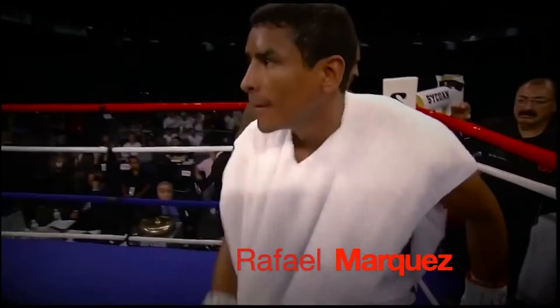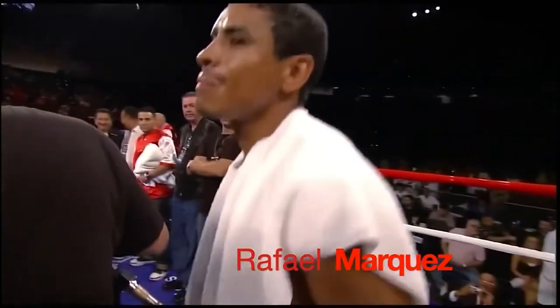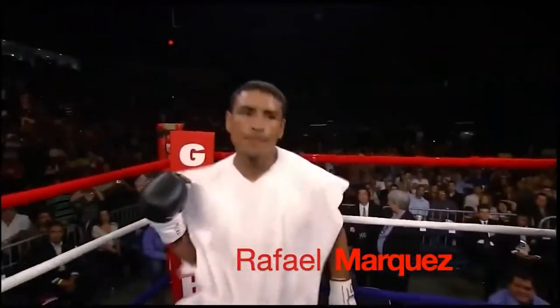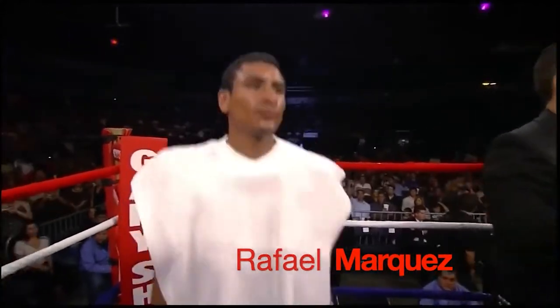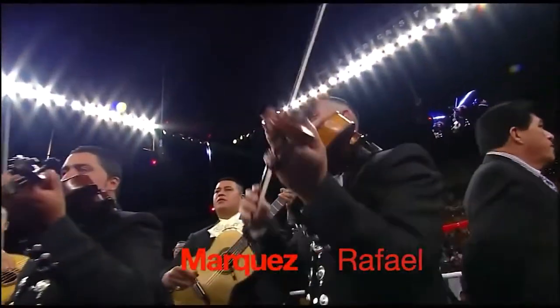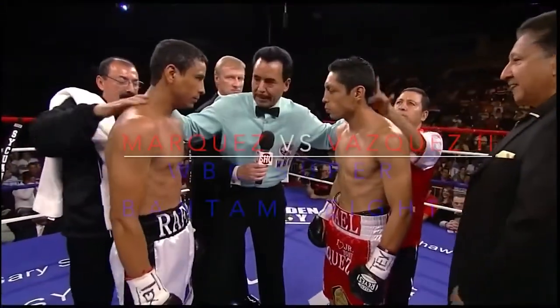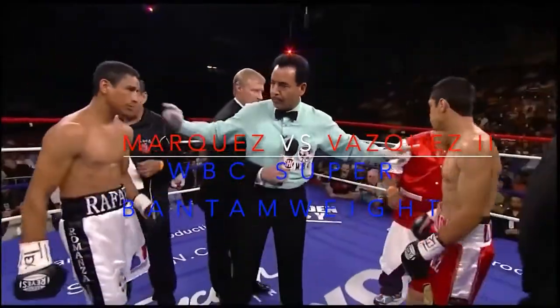Here is a former long-time IBF Bantamweight world champion and the current WBC Super Bantamweight champion of the world, introducing Rafael Marquez. Buena suerte, nada mejor — good luck and the best for the winner. Check the gloves and go to your corners.